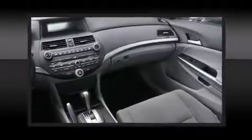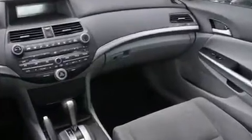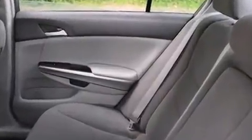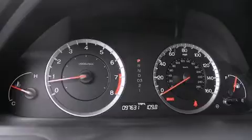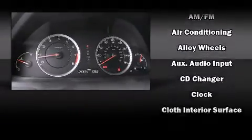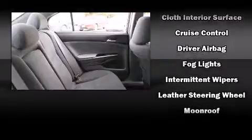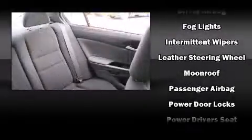six speakers providing excellent sound throughout the cabin. Honda ensures the safety and security of its passengers with equipment such as front and side impact airbags, traction control, anti-whiplash front head restraints, a security system, and four-wheel disc brakes